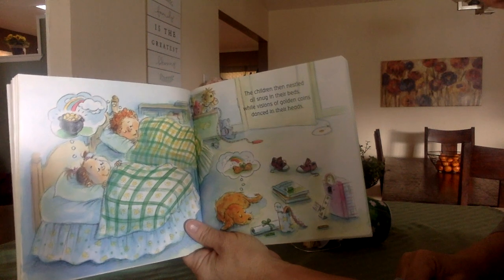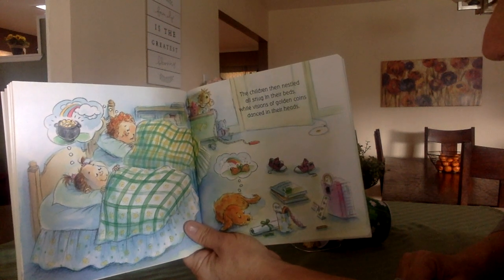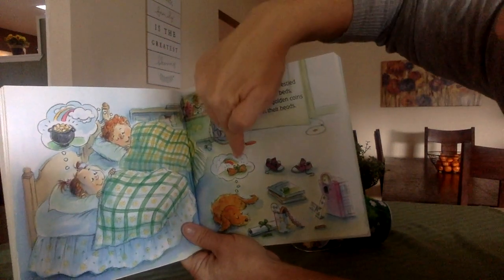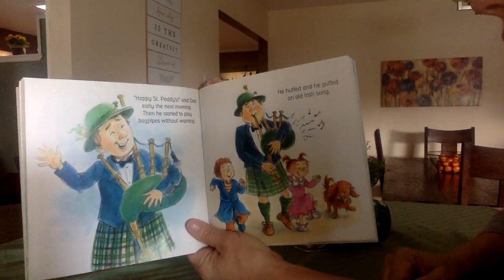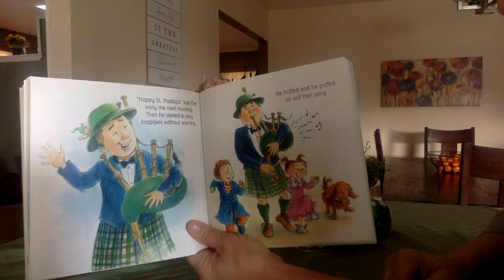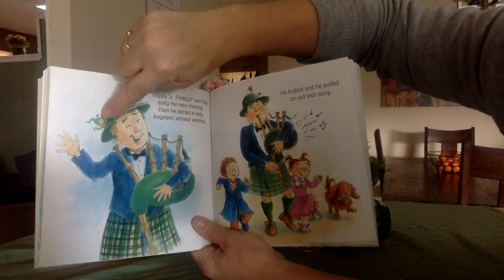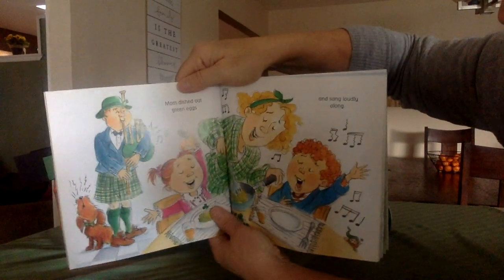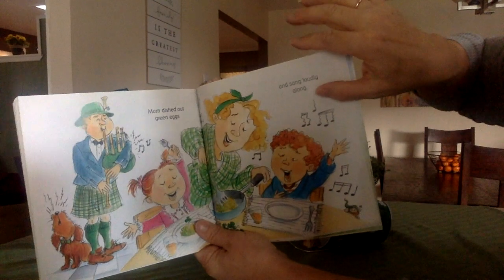The children then nestled all snug in their beds while visions of golden coins danced in their heads. I'm noticing even the puppy is dreaming — he looks like he's dreaming of getting a bone at the end of his rainbow. Happy St. Patty's, said dad early the next morning. Then he started to play bagpipes without warning. He huffed and he puffed an old Irish song. Mom dished out green eggs and sang loudly along. Green eggs? We've done that before.